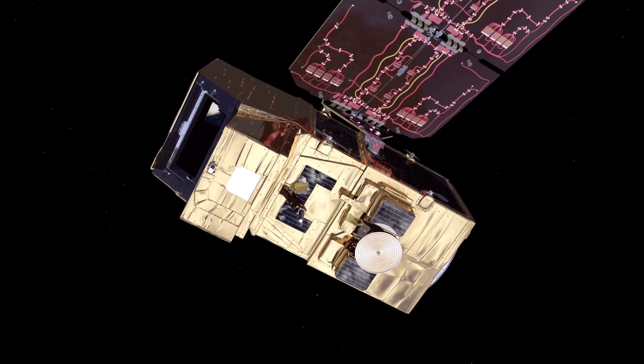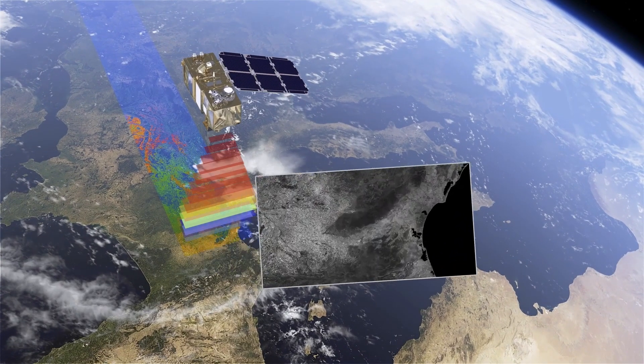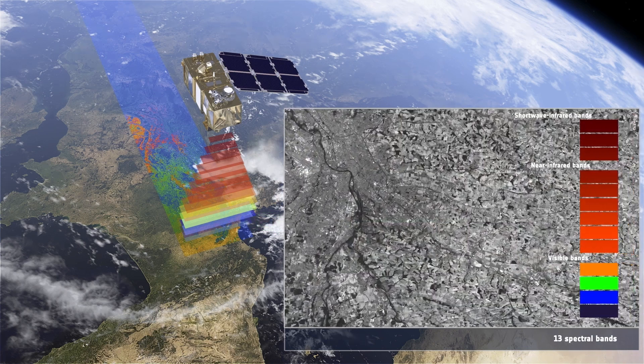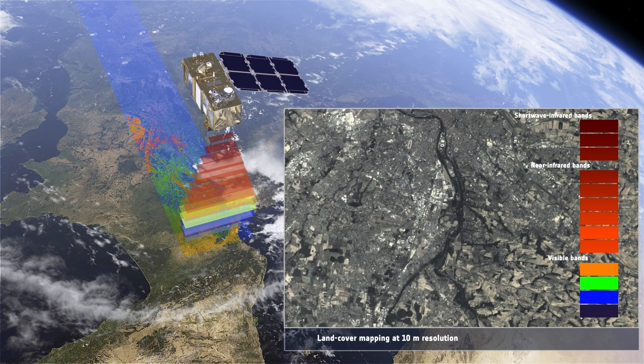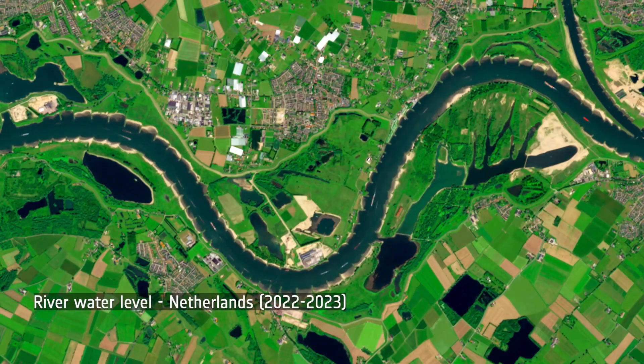Equipped with a range of cutting-edge instruments, Sentinel-2C delivers high-resolution images in 13 spectral bands, allowing scientists to accurately track changes in the Earth's surface, including in vegetation, soil and water cover, among others.